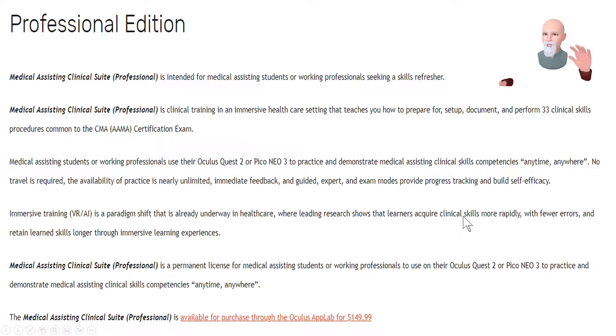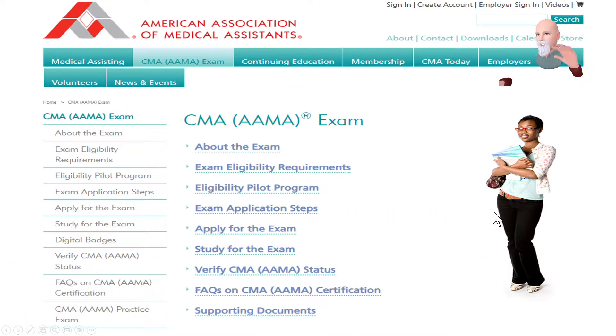You also have the nurse practitioner suite at another tier and level. This is all geared towards somebody who wants to get credentialed through the American Association of Medical Assistants, where they can take an exam, reinforce the skills learned in this immersive study, and pass a certification they can use for a career in healthcare. This kind of training can become invaluable for someone looking for a career as a medical assistant.